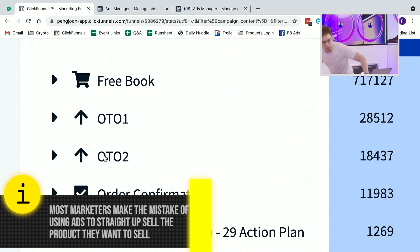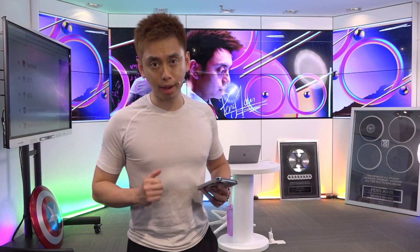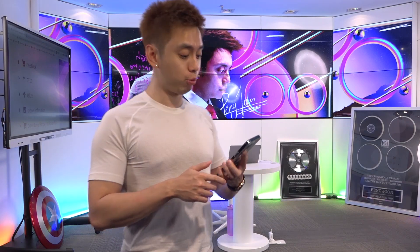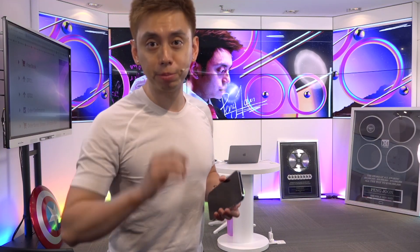I'd like you to imagine this. Imagine that right now we have never met, and then all of a sudden one day you are on Facebook, scrolling through your feed, and all of a sudden my face pops up.